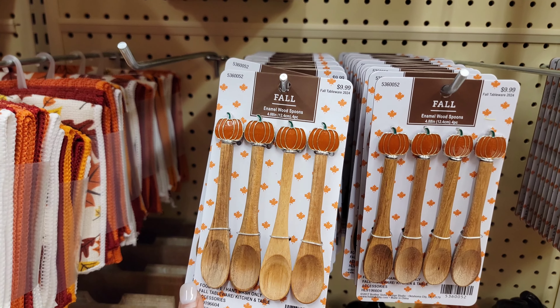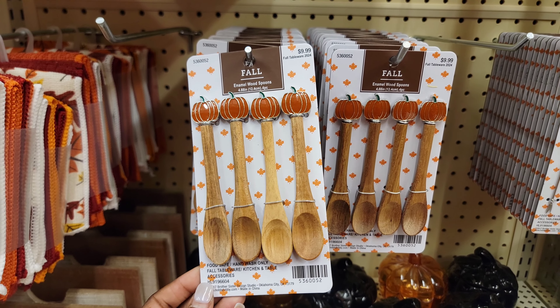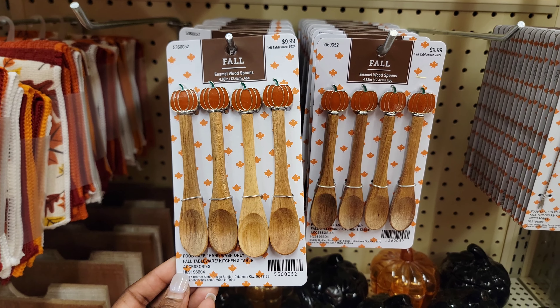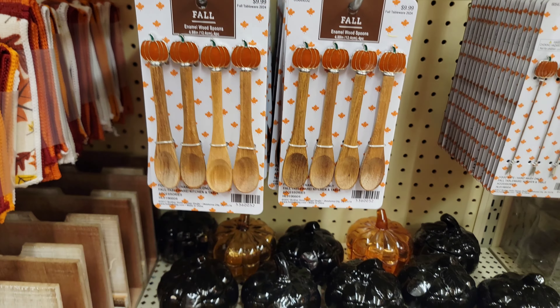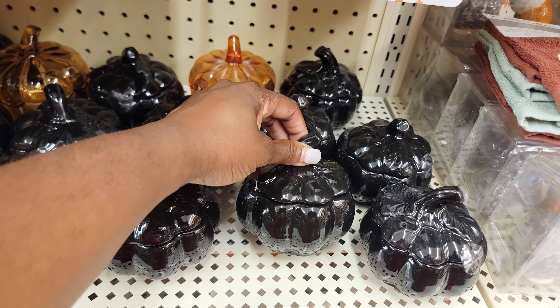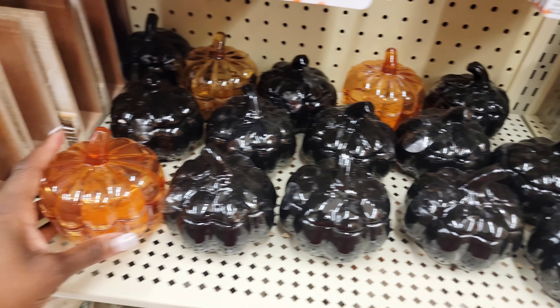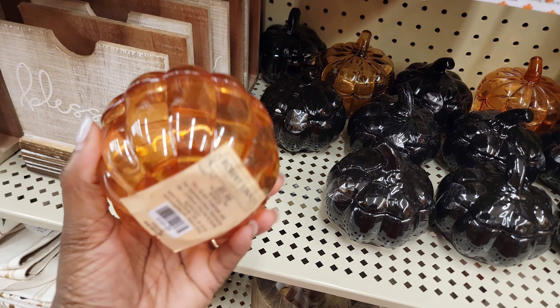These mini fall spoons actually fly off the shelves very early, so I did buy these today because I missed them last year. They're perfect for enhancing your coffee station if you create one. I also grabbed these mini glass pumpkin jars that I plan on using for coffee or sugar this year.